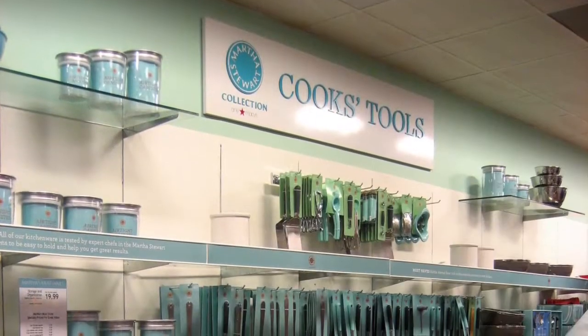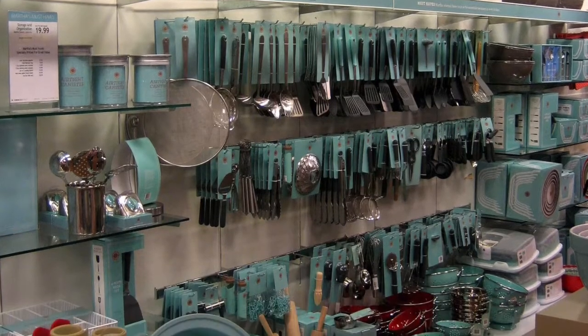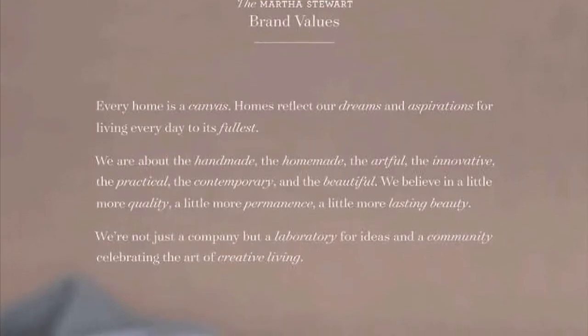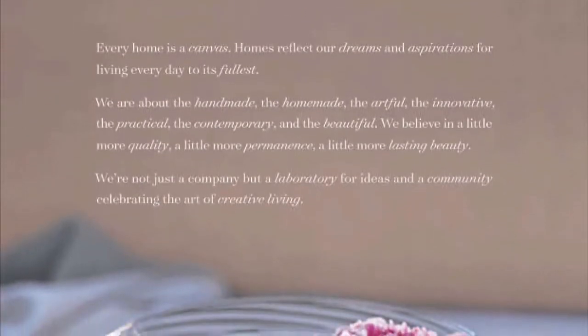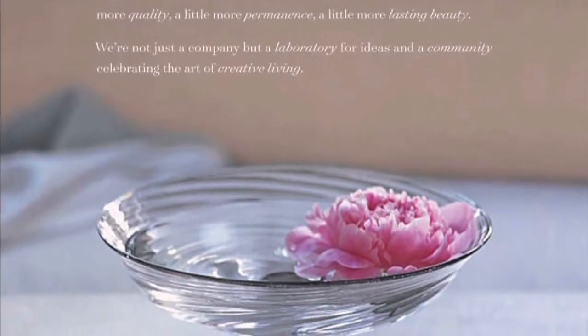The attractive design of Martha Stewart's products is a significant feature of her corporation's success, and the design of her product packaging is no exception. The design of her product packaging strongly connects to core brand values. As stated in an annual report, Martha says, 'Every home is a canvas. Homes reflect our dreams and aspirations for living every day to its fullest.' These values are reinforced by brand packaging. Martha Stewart products are distinguished by welcoming, refined colors, like we see on this salt mill here.